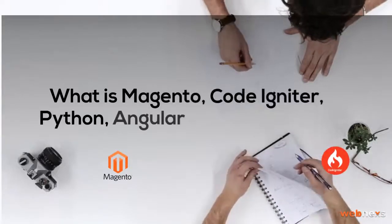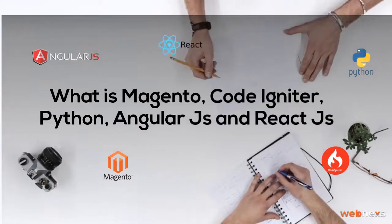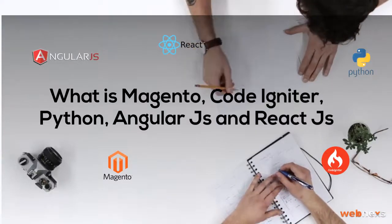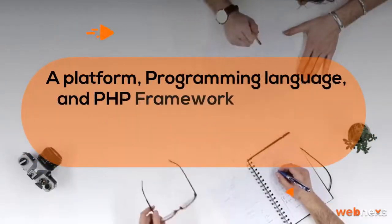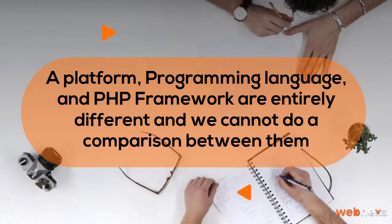What is Magento, CodeIgniter, Python, AngularJS, and ReactJS? A platform, programming language, and PHP framework are entirely different and we cannot do a comparison between them.